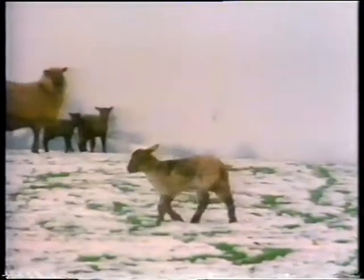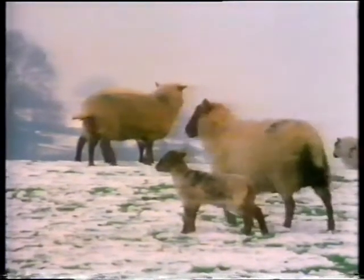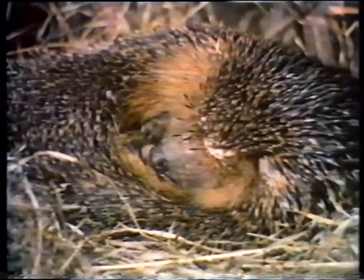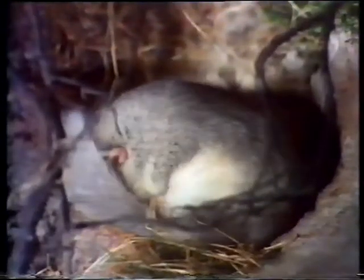Some animals, like these sheep, have their own winter coats — thick woolly fleeces which help to keep them nice and warm. Other creatures, like hedgehogs and dormice, hibernate. They miss the winter altogether. Some birds migrate; they fly to much warmer countries.